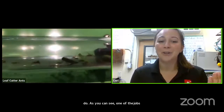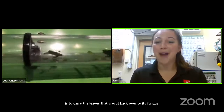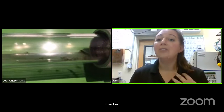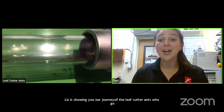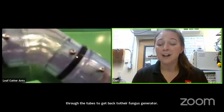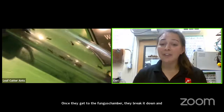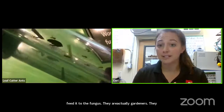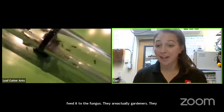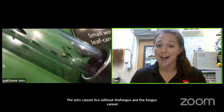Liz is showing you the journey of leaf cutter ants going through tubes to get back to their fungus chamber. Once they get there, they break down the leaf and feed it to their fungus. They're actually gardeners — they propagate the fungus and the fungus makes their food. The ants and the fungus have co-evolved so long together that neither can live without the other.